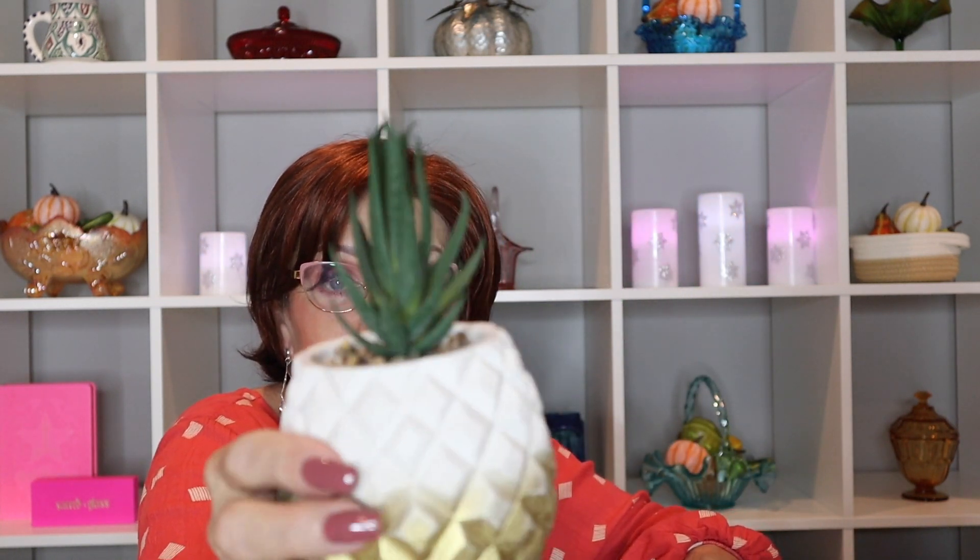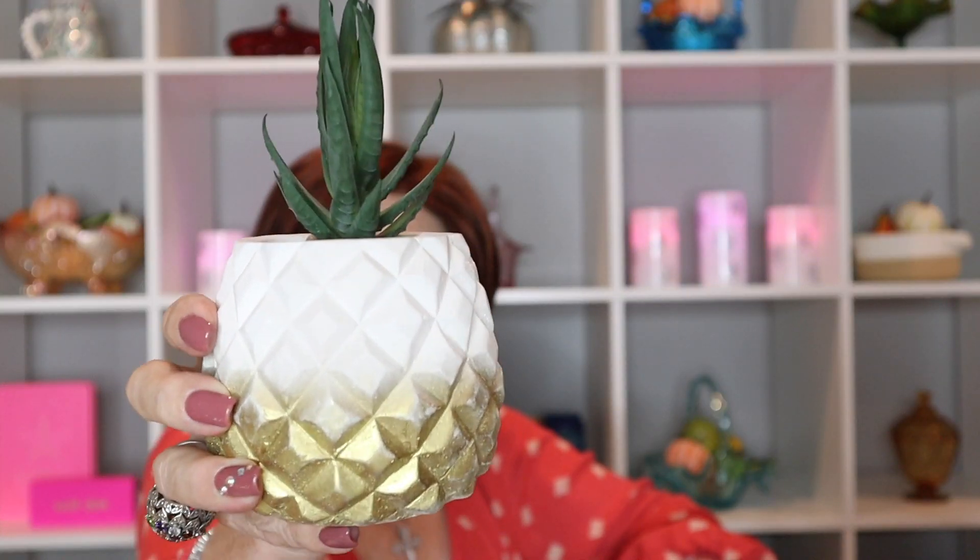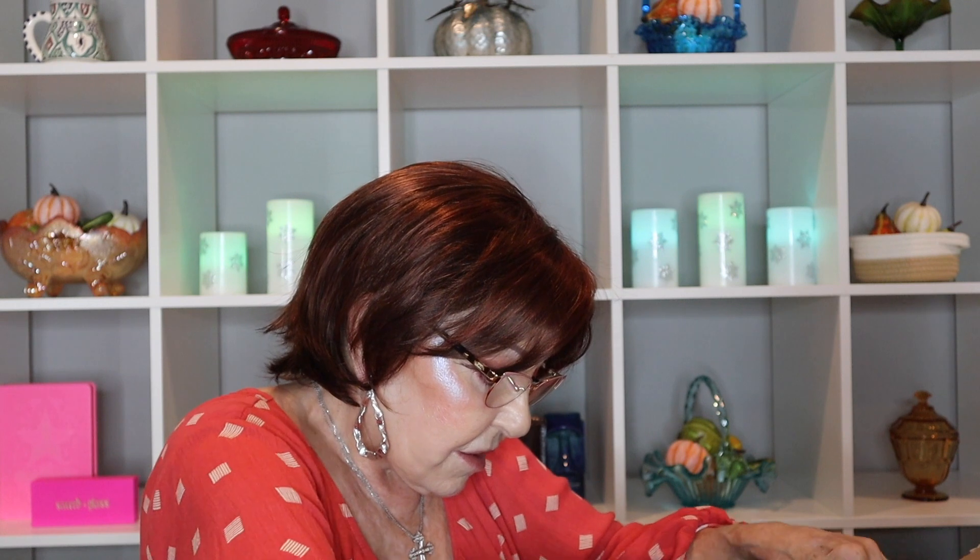I ordered artificial plants for my granddaughters because they have their new rooms in their new house, and they like plants. I thought this was very pretty. I received two of them and they're in a pineapple container.